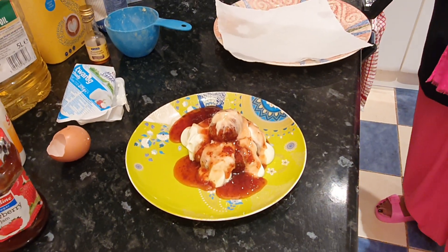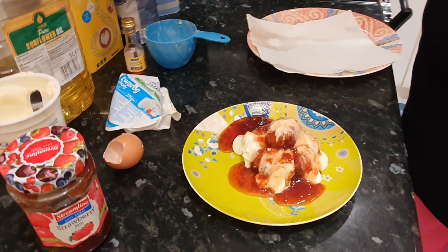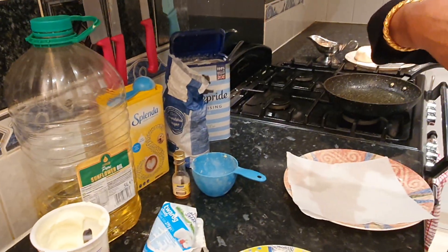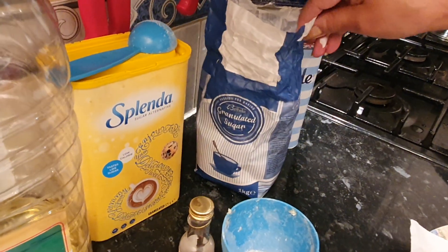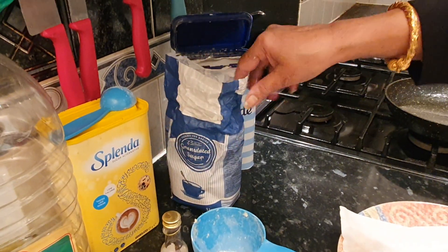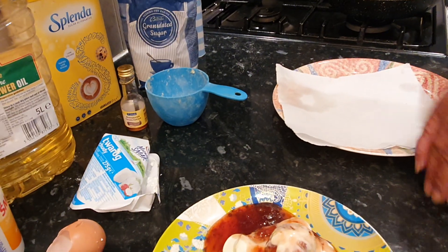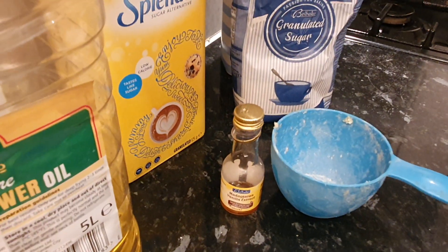One thing I forgot to mention - when I was making the dough I put four tablespoons of sugar. I used two tablespoons of Splenda because I don't want it to be too sugary - that's my personal preference, they don't do that traditionally. So I put two of ordinary sugar and two of Splenda. But you don't need to use Splenda - you can use just ordinary sugar, four tablespoons. But if you are on the sweeter side you can put one more. I think you don't need to because you can manage the sweetness with your jam.